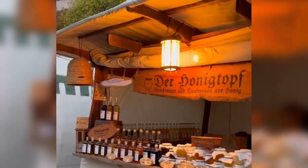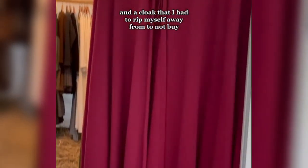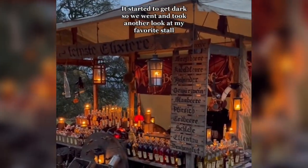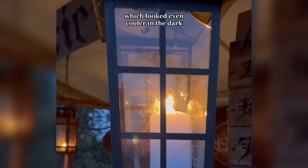There was honey and a cloak that I had to rip myself away from to not buy. It started to get dark, so we went and took another look at my favorite stall, which looked even cooler in the dark. I just can't get over this stall.